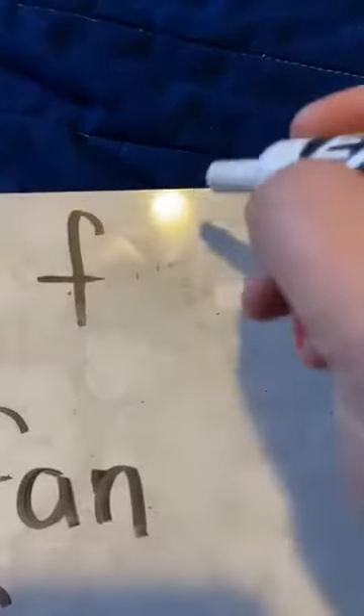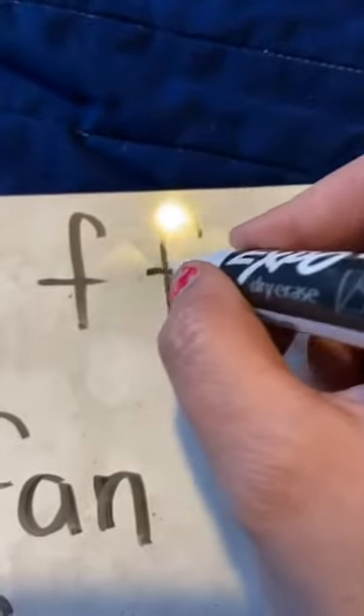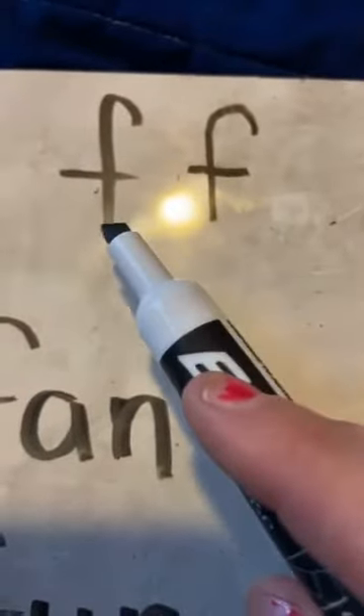And when I write my letter F, I start at the top and I curve it around and then I cross him right in the middle so that he looks like that. All right. And F, remember, says F.